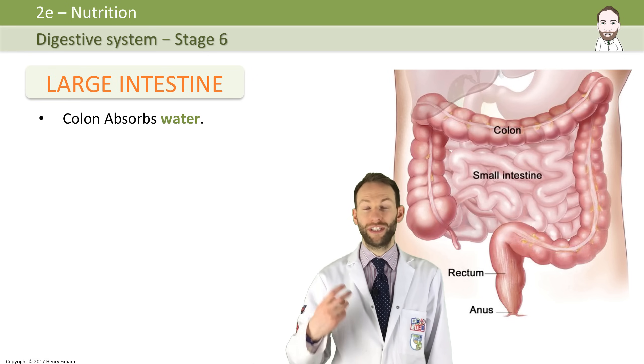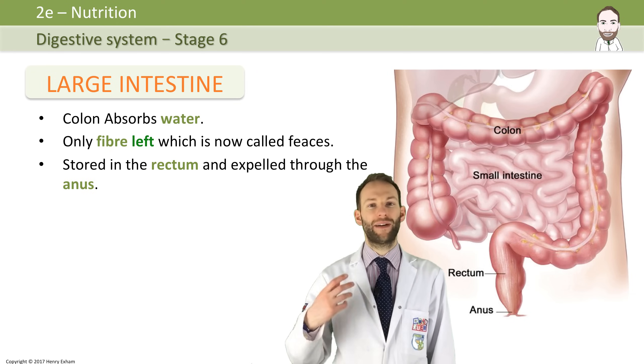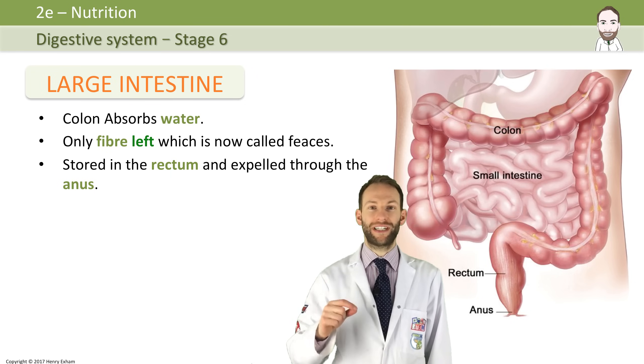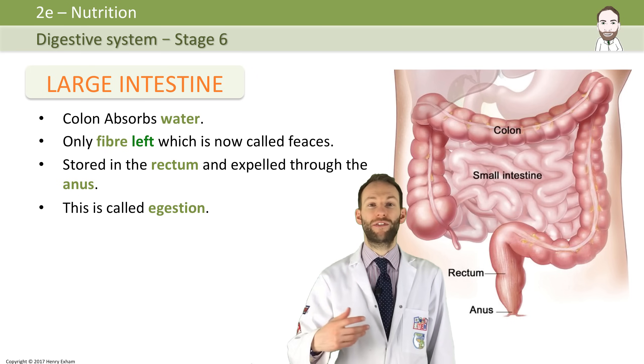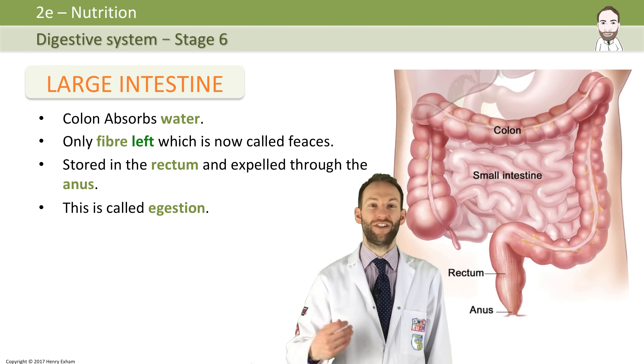The feces gets stored in the rectum and then expelled through the anus when necessary. That process is called egestion. It shouldn't be confused with excretion. Excretion is the removal of metabolic waste from the body. This isn't a metabolic waste — a waste from a chemical reaction. This is just leftover food. So this is what we call egestion.